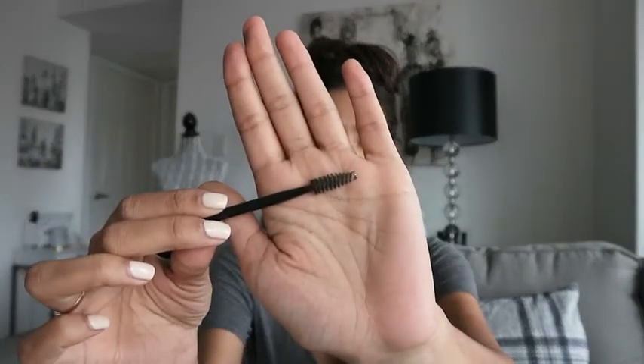I'm going to do my eyebrows because they're bothering me. This is the brush I use — it's just a very simple angled brush. It's got an angle on one side and then almost like a mascara tip on the other side, which is just to brush your eyebrows.